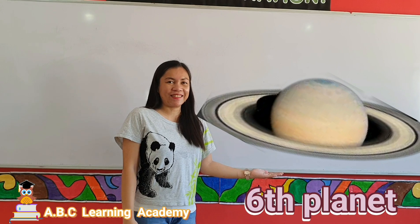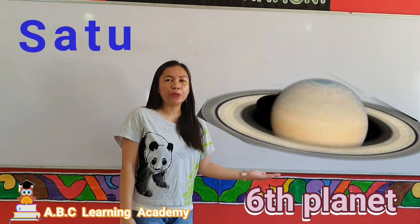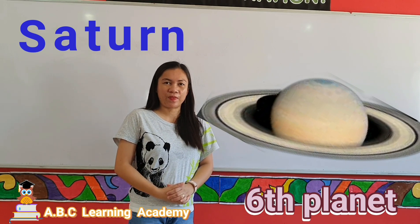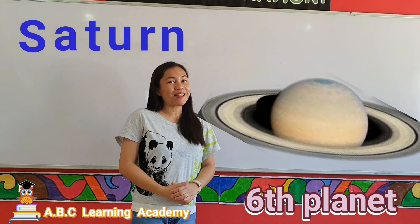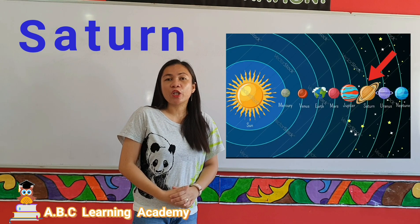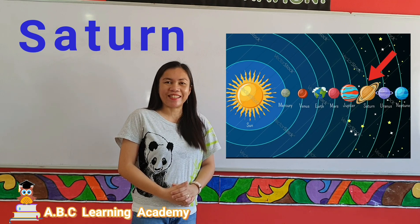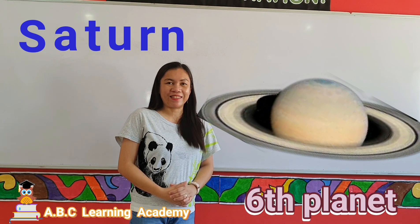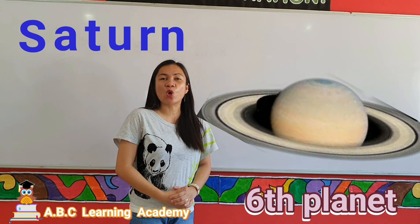This planet is Saturn. You can see rings around the planet Saturn. This planet is named after the Roman god Saturnus, and in Greek they call it Cronus. Saturn is the second largest planet in the solar system.